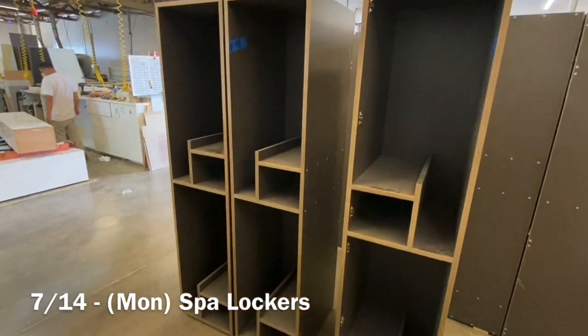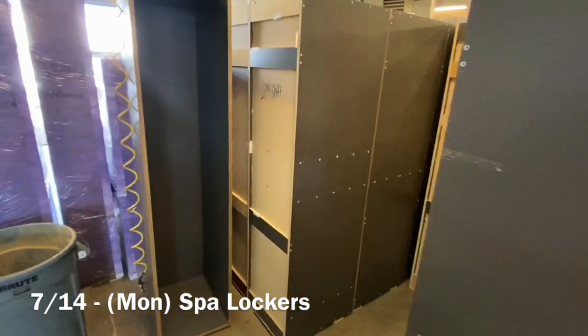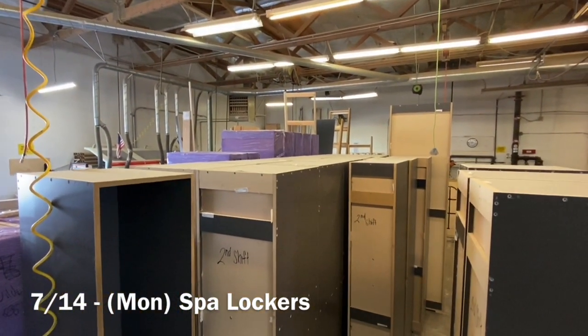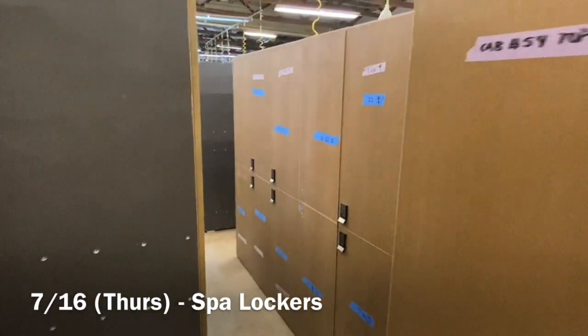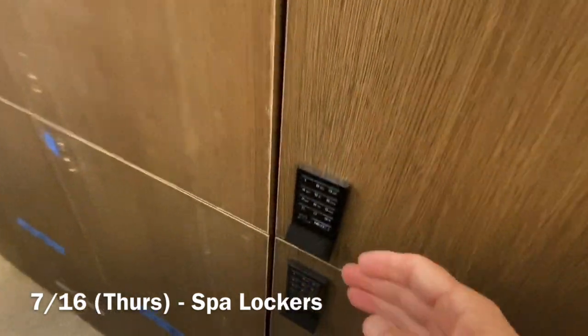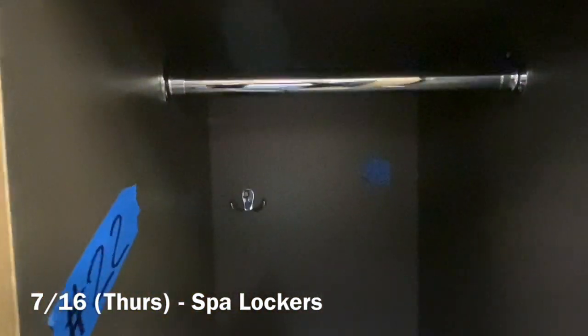Then on 7/14 these are the spa lockers — we were waiting to finish up the doors on these. As of this morning, 7/16, we got the doors and here's what they look like now. As I approach one and open up the door, Matt explained to me that these go in the spas so they'll have a combo lock, and on the inside you can see a hanger and a hook.